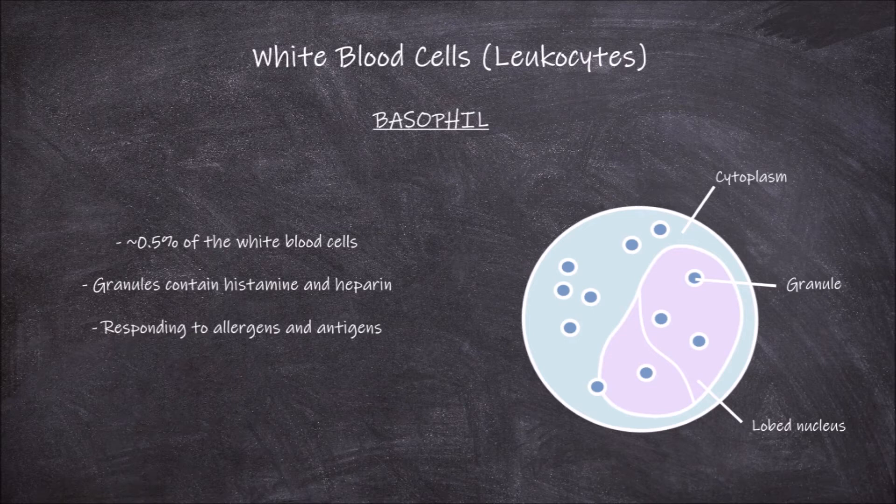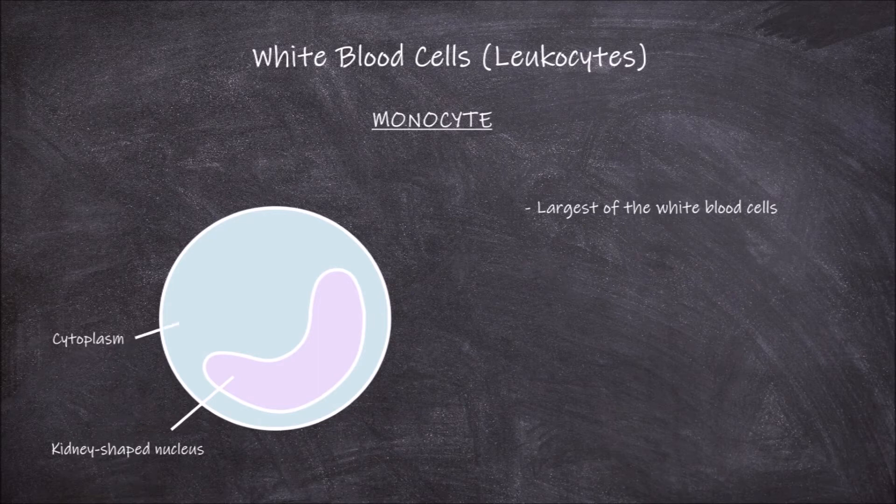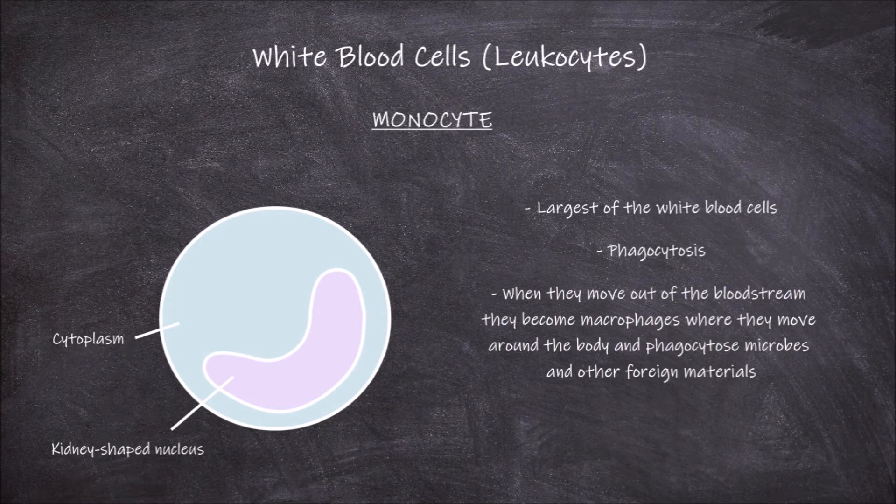The next white blood cell is the monocyte. Monocytes are the largest of the white blood cells. The nucleus is large and kidney-shaped and occupies a large portion of the cell. The cytoplasm does not usually have any granules. The main function of monocytes as part of the immune system is in phagocytosis. When monocytes move out of the bloodstream they become macrophages, where they move around the body and phagocytose microbes and other foreign materials. Monocytes can also become dendritic cells.